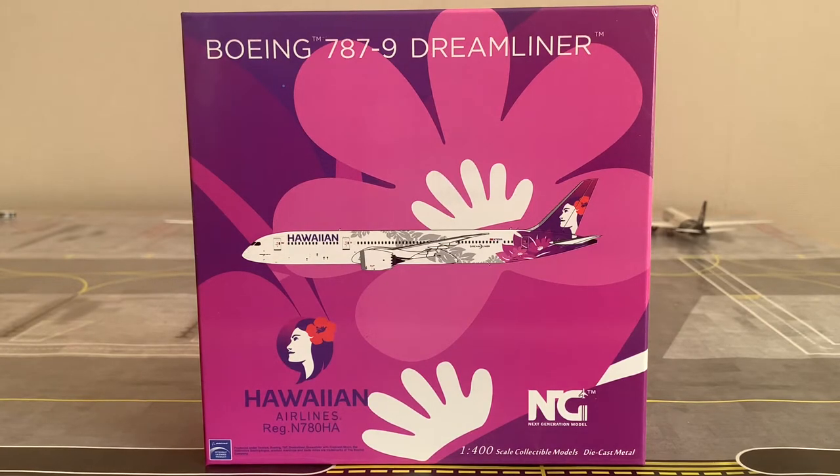The registration of this aircraft is N780HA. It is a Boeing 787-9 Dreamliner and has not been delivered to Hawaiian Airlines yet. This aircraft is equipped with two General Electric GEnX-1B engines. With that information out of the way, let's go ahead and check out the box.